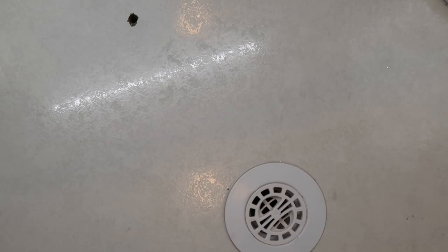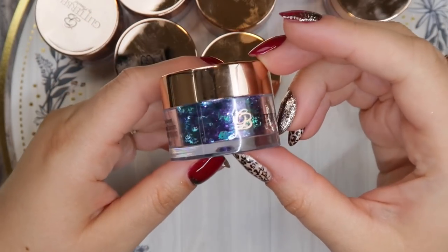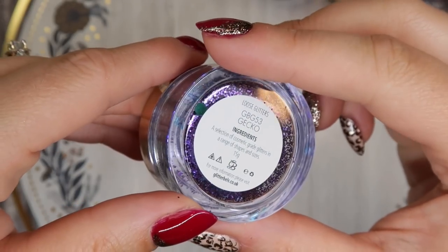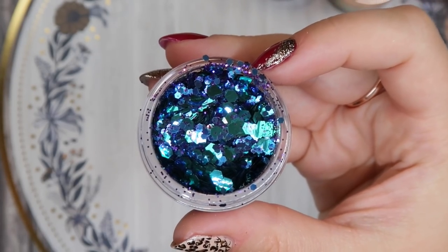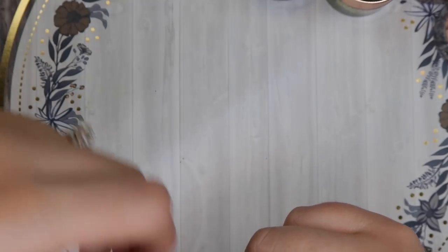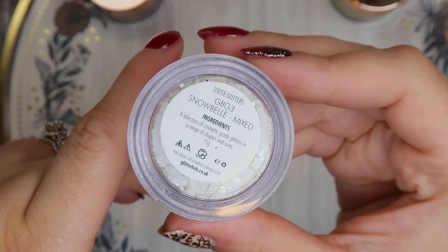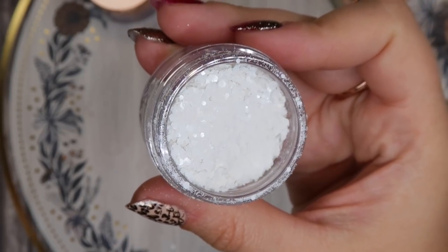I'm going to quickly go through the glitters I picked up from Nail Throne before I start filming. I love the Glitter Bells packaging but they do get dirty easily. This one is Gecko — Sarah showed it on a vlog and I had to have it; I actually already filmed a tutorial using it. Then this is Snowbell — a mixed matte white glitter I got specifically for winter nails.